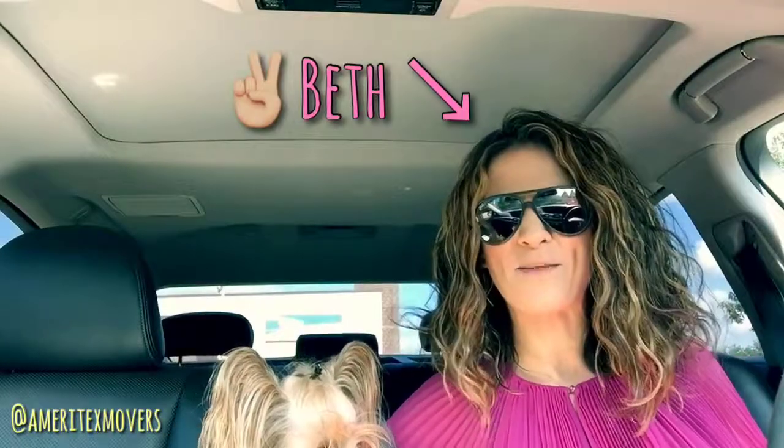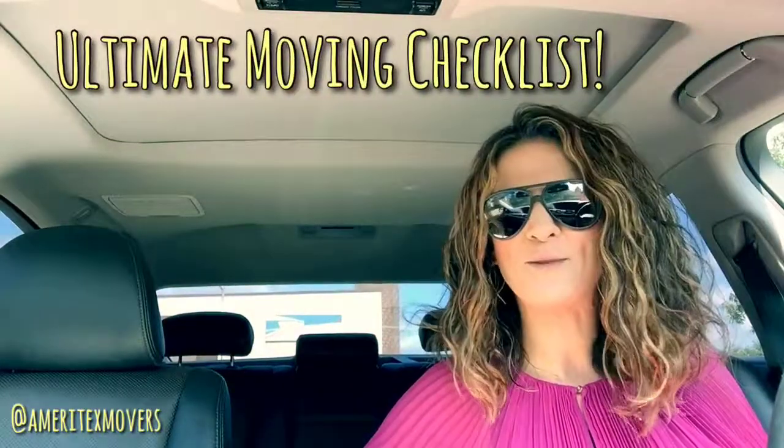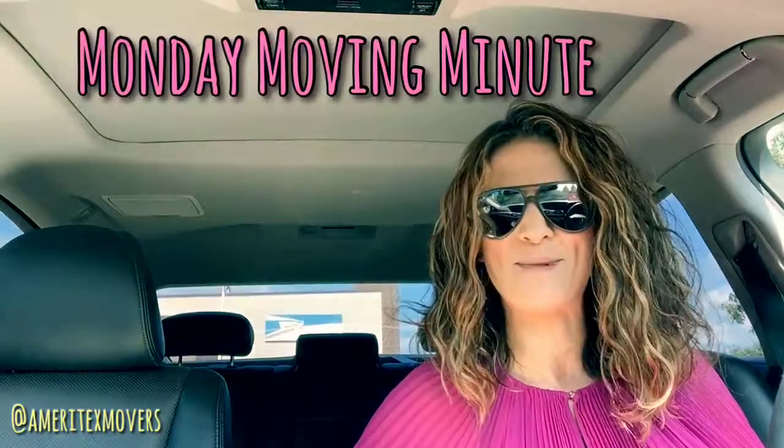Hey everyone, Beth here with Ameritex Movers, and I got my little sidekick bunny sitting right next to me. We just made it back into the car from the post office, and while I was in there I was thinking to myself there are so many things you have to juggle while you're planning your move, including changing your address. So today we are going to talk about our ultimate moving checklist and the things you need to know before your move. Thanks again for joining us for another episode of Monday Moving Minute.